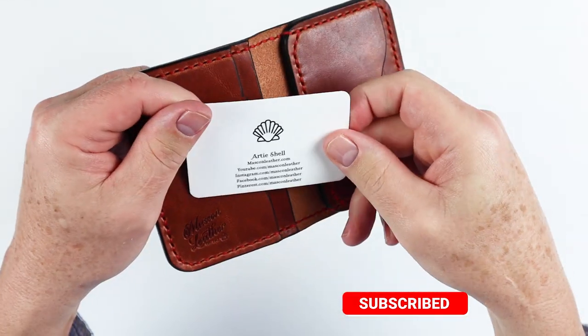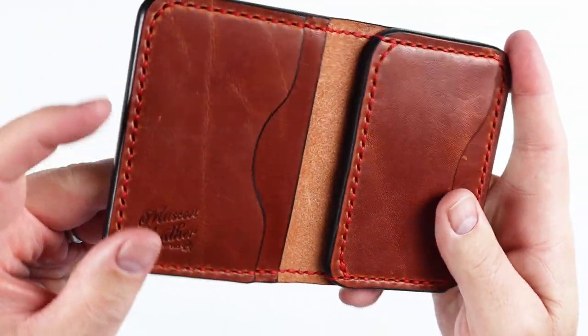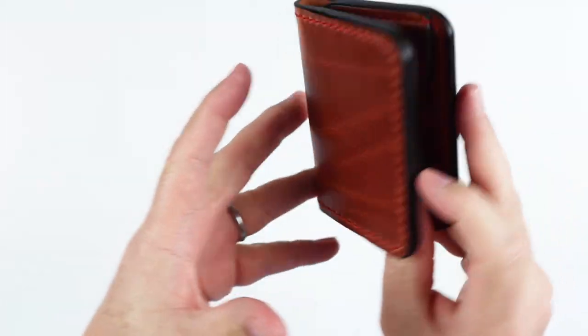Let's get the card out of here. You can find Artie in all these places, and nice stamp — very unobtrusive, I like that. A bit thick — we'll talk a little bit about that — but otherwise really loving this wallet.